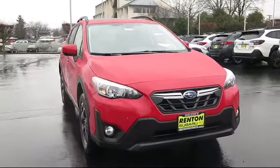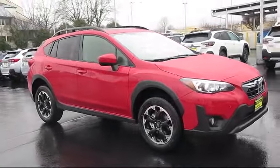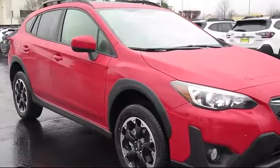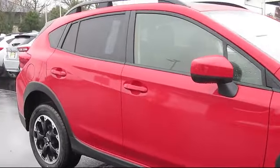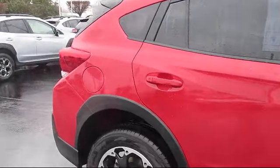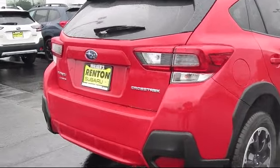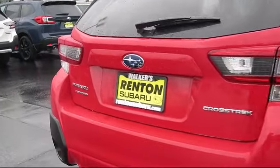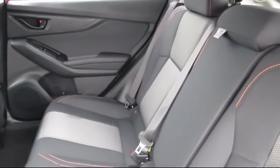This vehicle comes equipped with Subaru Starlink 6.5 Multimedia Plus System, dual-stage driver and passenger seat-mounted side airbags, full-time all-wheel drive, leather and metal-look steering wheel, Starlink safety and security tracker available, remote keyless entry, galvanized steel and aluminum panels, Starlink selective service internet available, Starlink safety and security system available, and air conditioning.